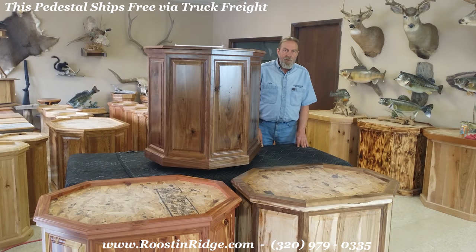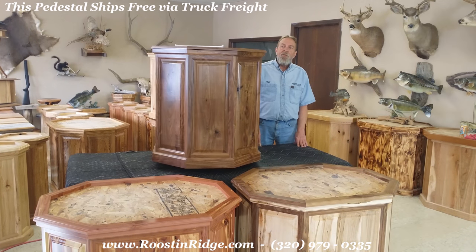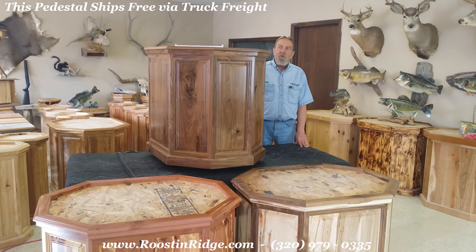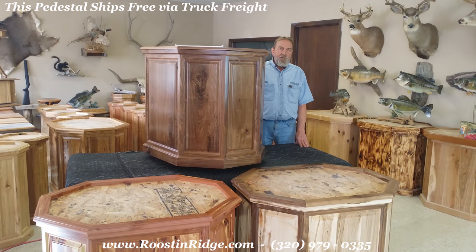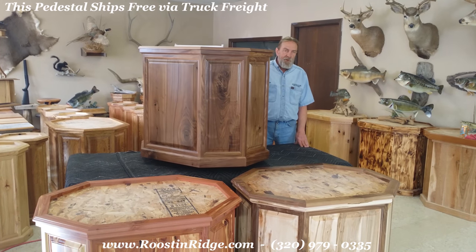Hi folks, Claire from Roosten Ridge. I'd like to introduce you to a new pedestal that we've designed and built. This is an elk-sized pedestal, 24 inches by 32 inches with an overall height of 30 inches.